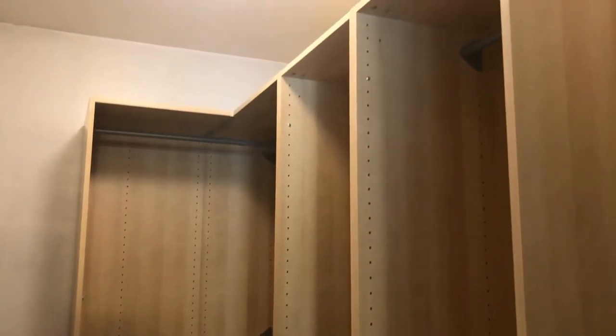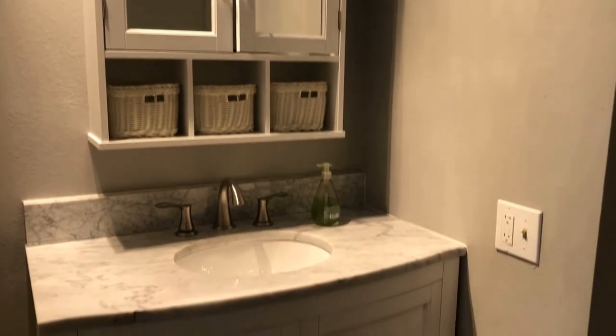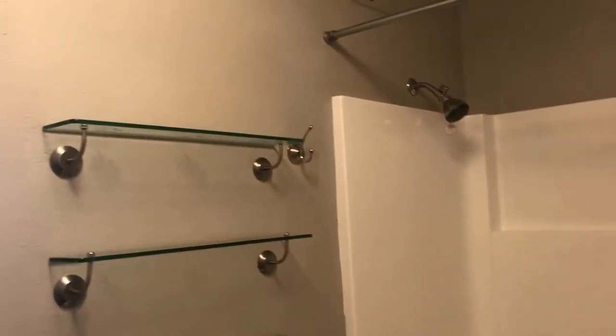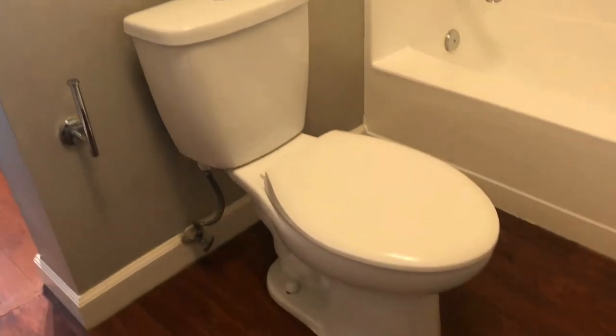The walk-in closet has plenty of hanging space. Just off the master is the master bath, which has a really cute vanity with lots of storage underneath. Having the vanity outside the bathroom gives a little more space and extra privacy. You also get a tub-shower combination, some cute vintage shelves, and a low-flow toilet — great for utilities.